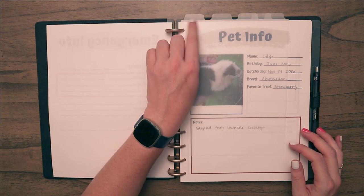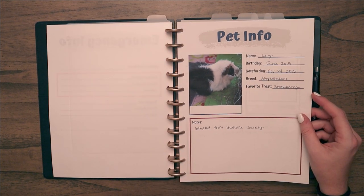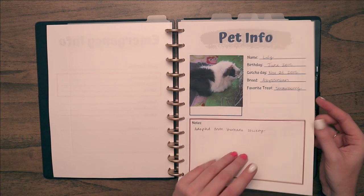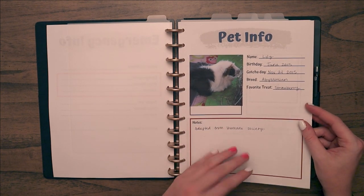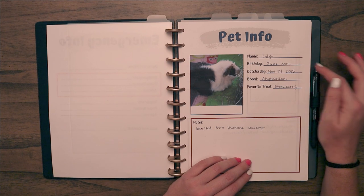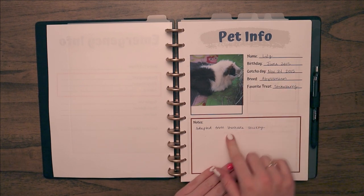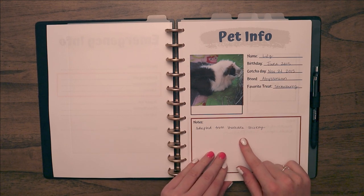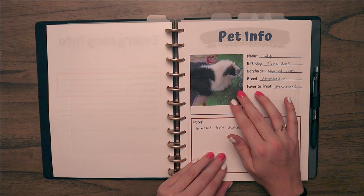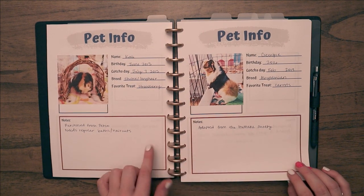Next I have my first section divider — this will be labeled 'General' — because this section has all the basic information about my pets. If you download my binder, it comes with one of each page in the PDF, and you can print however many you need. Each pet page has their name, birthday, gotcha day, breed, favorite treats, and any notes — like where I adopted them or any health issues — plus a picture of each pet, which is helpful for pet sitters or emergencies.